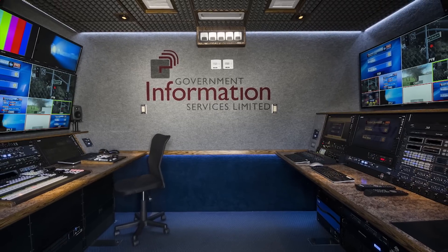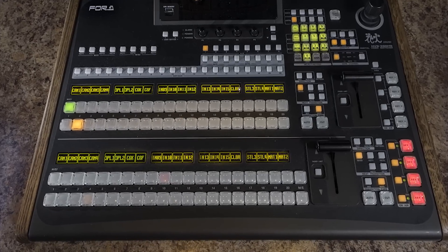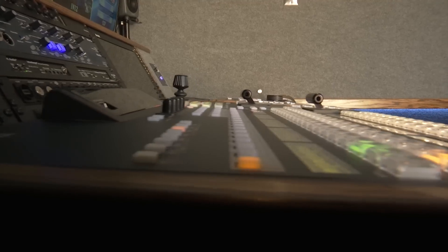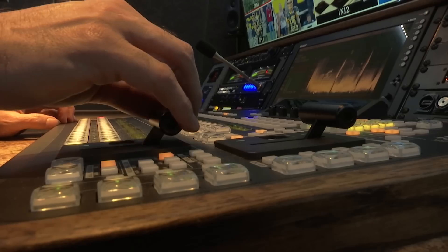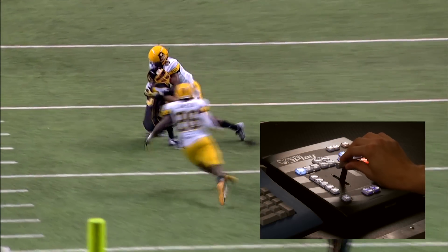Inside the main cabin of the truck is the production area. The 4A HVS 390 switcher has two mix effect buses, six keyers, 24 inputs, and eight outputs. A six-channel instant replay system is used for shooting sports.